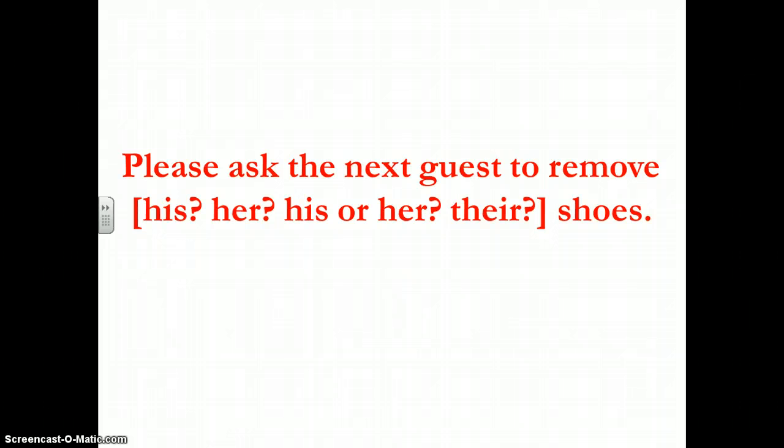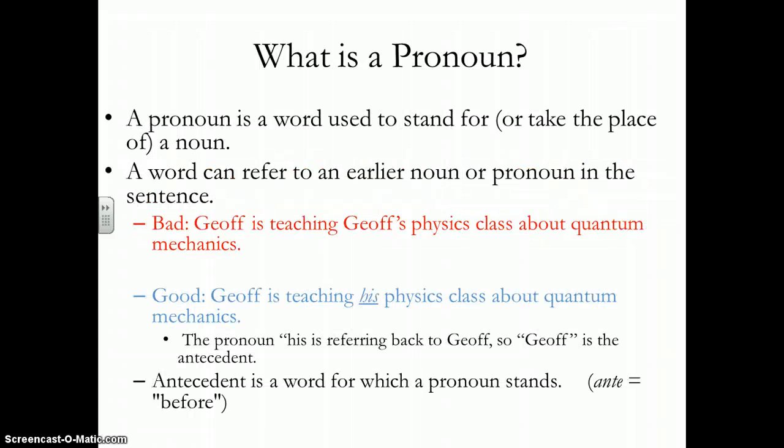So if you look at this screen — 'Please ask the guest to remove' — do you know what pronoun you would put in there? After this, you should be able to talk about it. Obviously, pronouns stand for and take the place of the proper name in the sentence.